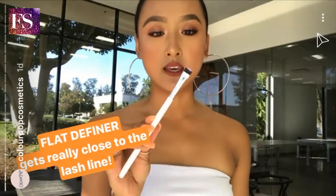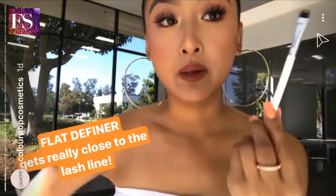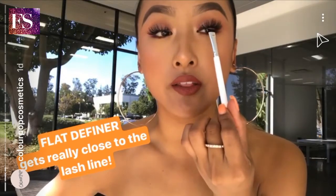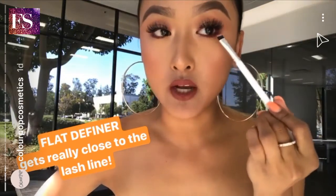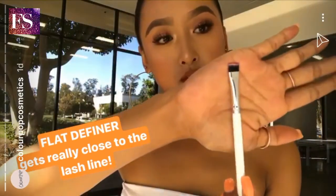Next one is the flat definer brush. This is perfect for people that like to tightline right under here in the lash line, or even to smudge on the lower lash line, which is what I used it for. It's really nice and precise.